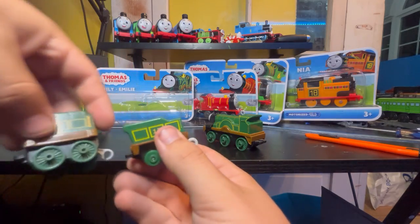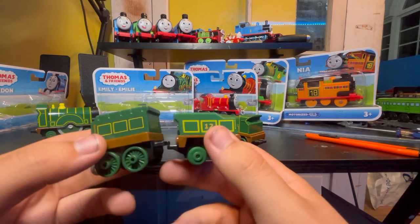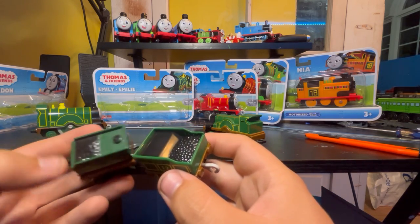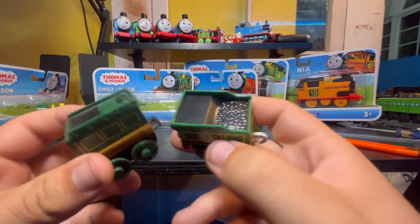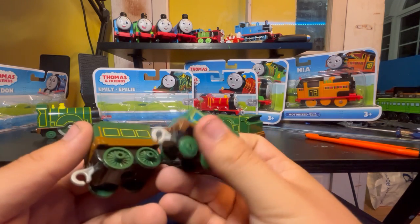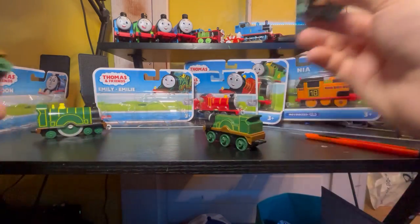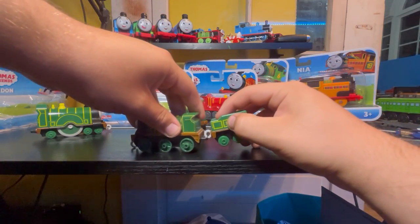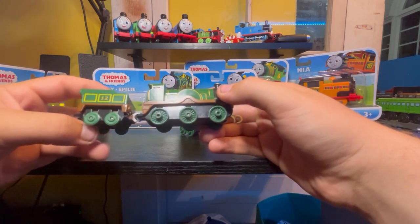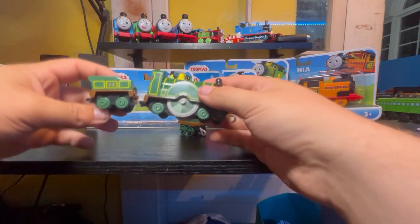This one has more pronounced cab features than the other one does. With this version of Emily, her number 12 is painted on the tender. I don't have the updated version of the new Emily tender for the Trackmaster push-along models. I think they should have added a water filler cab there, but that's just my opinion. I like Emily's new tender — it looks pretty good. It's just the wheels are so tiny and the chassis are far apart. The tender looks good for both models, honestly.